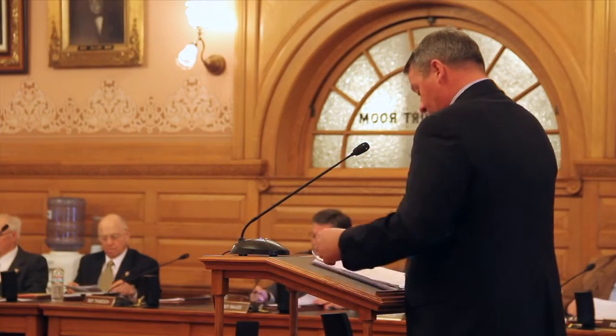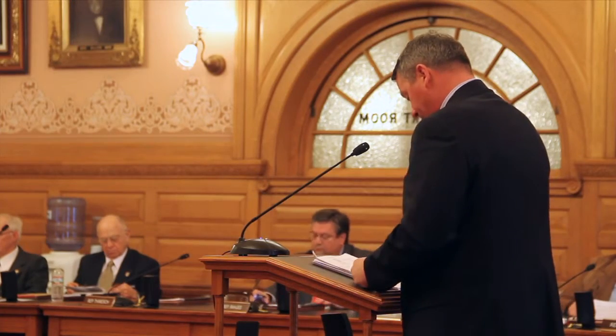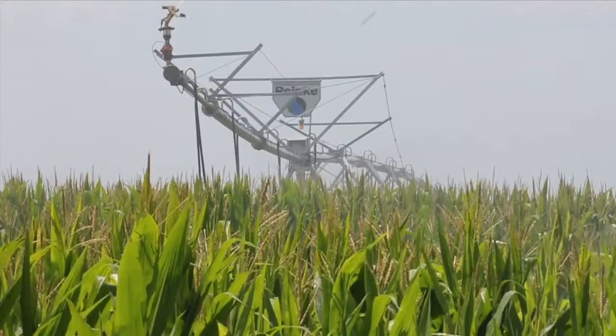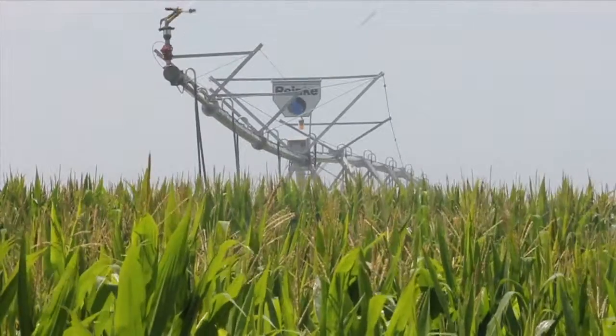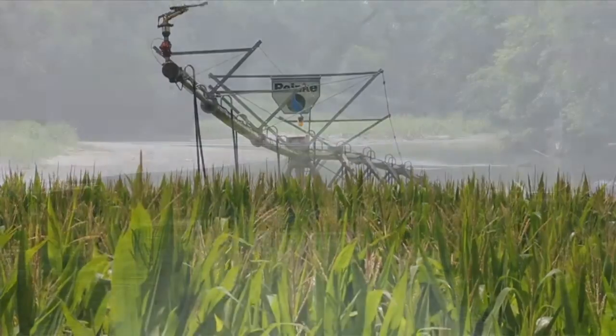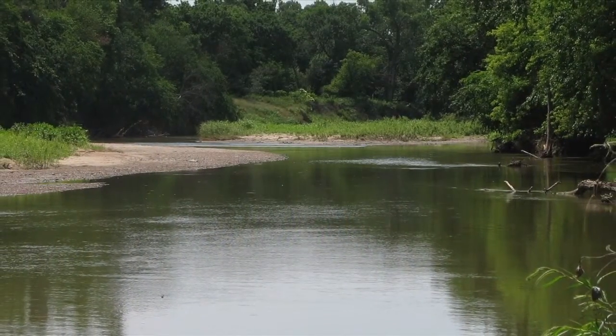We've been working on tracking several water bills this session. Some of them deal with things like the multi-year flex account program, which has been popular with many of our members, making it a little more flexible and easier to use. The Conservation Reserve Enhancement Program — expanding that to not only deal with water quantity issues, but also water quality, and to help address some of the sensitive environmental areas of our state.